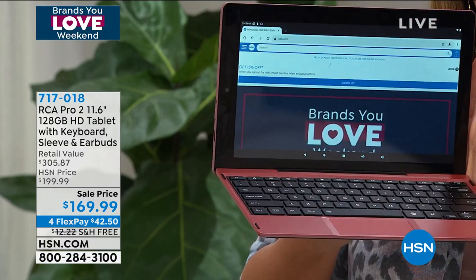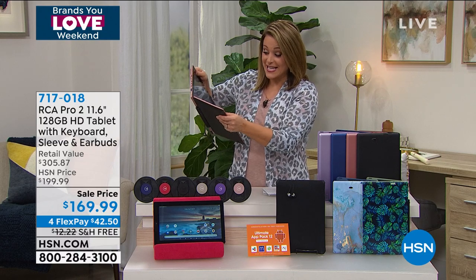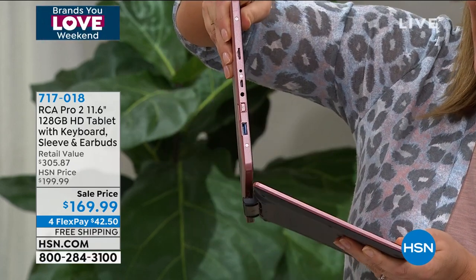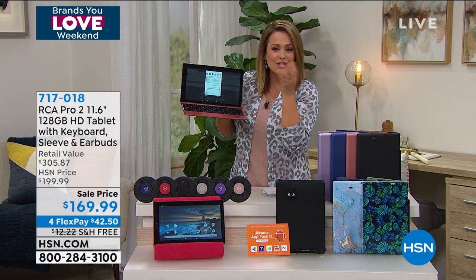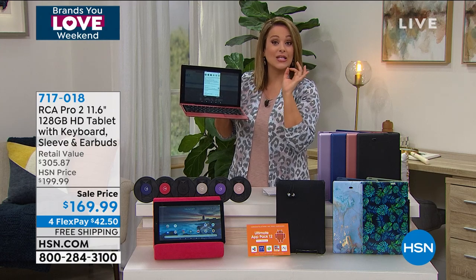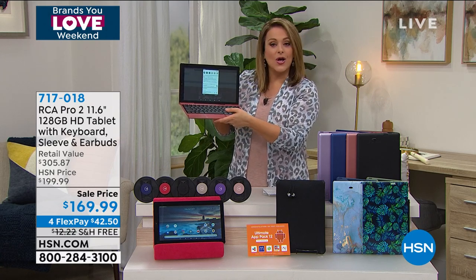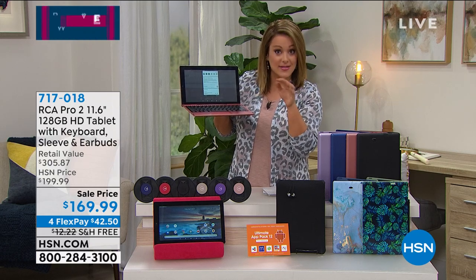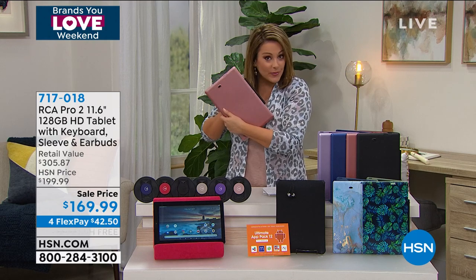This is the largest tablet from RCA that we've ever done and you can only find it here. It's the RCA Pro — a beautiful 11.6 inch tablet. We're sending you the keyboard with Magna Link technology, so you don't have to worry about pairing or Bluetooth. It's a tablet when you want to curl up on the couch and watch your favorite TV shows or play games, but it's also that laptop experience. We gave you the largest expandable storage we've ever done on RCA tablets and the largest RAM for seamless multitasking.